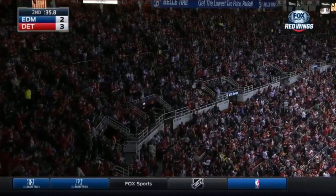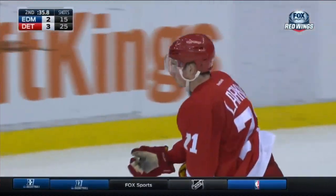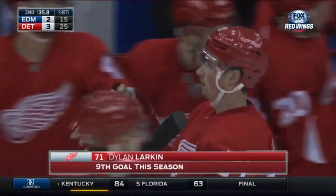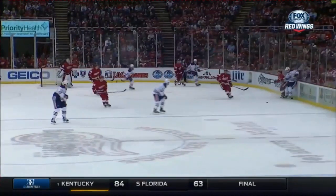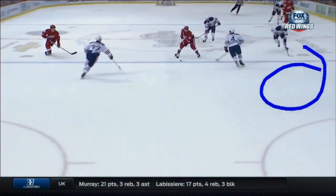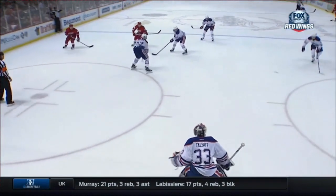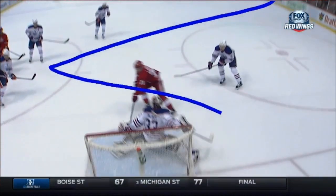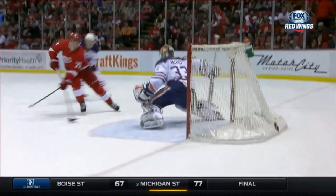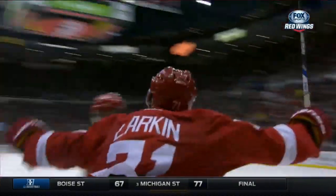What a pass by Henrik Zetterberg. This thing had to be absolutely pinpoint timing-wise and position-wise. And Larkin, again, like he was shot out of a cannon. Look at him here on the outside — he just takes off, hoping to get it. Zetterberg fades over here, puts it in behind the defenseman's stick, and Larkin finishes. Boy, oh boy, oh boy. What a pass.